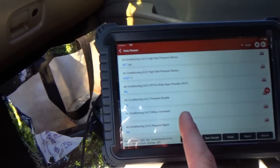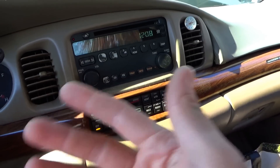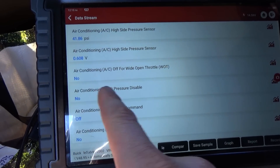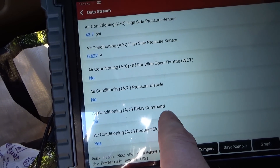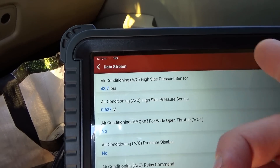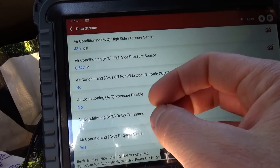While we're here looking at scan data, another one of the customer complaints was the air conditioning — the compressor doesn't kick on. He said he can manually energize it, the clutch engages, it blows cold, but the car doesn't turn it on for some reason. On live scan data, if we request normal AC, it says request signal yes, AC relay command on — so it's trying to turn on this relay. But the pressure sensor is not changing and the clutch did not kick on. We'll attack that later once we figure out the starting and stalling problem.